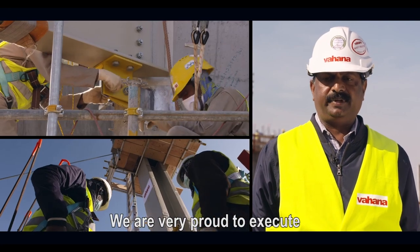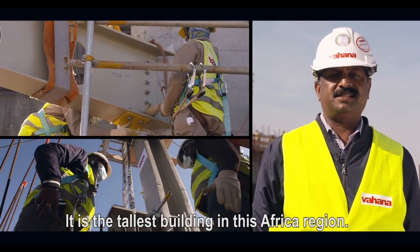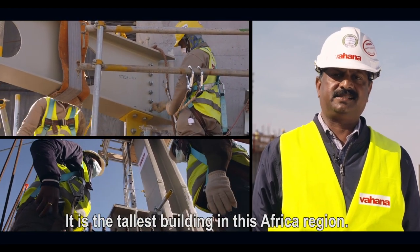Nous sommes très heureux de participer à la construction de la Tour Mohamed VI, qui est le plus grand building dans la région Afrique.